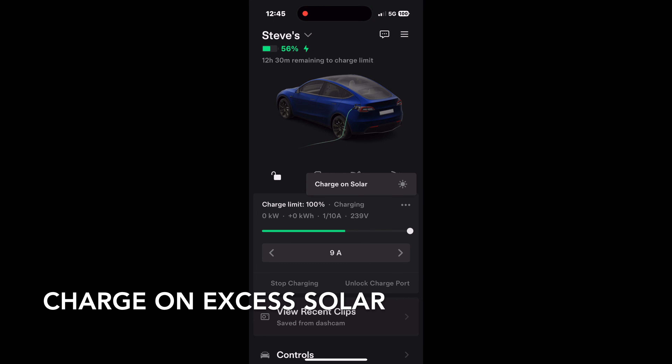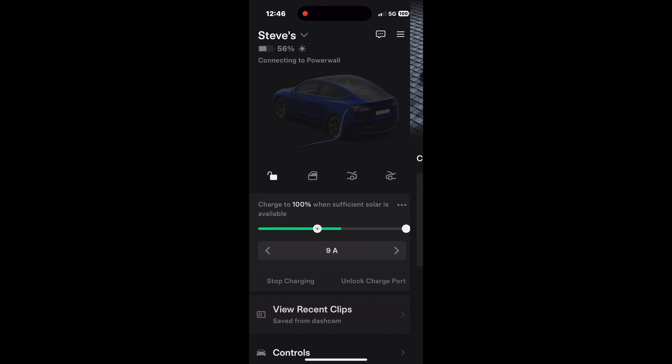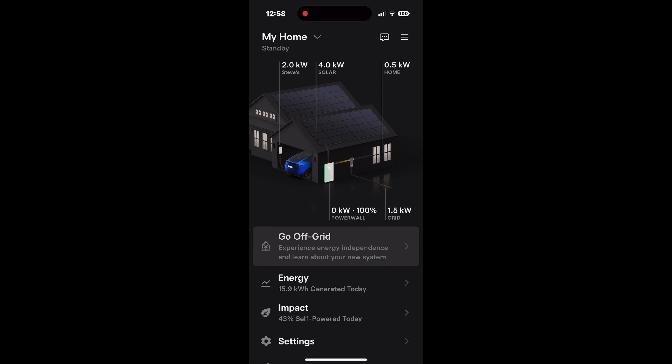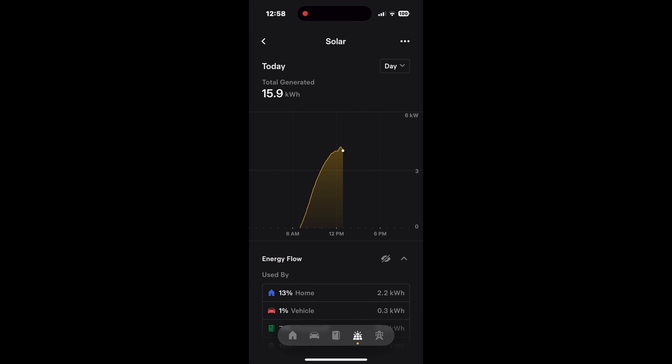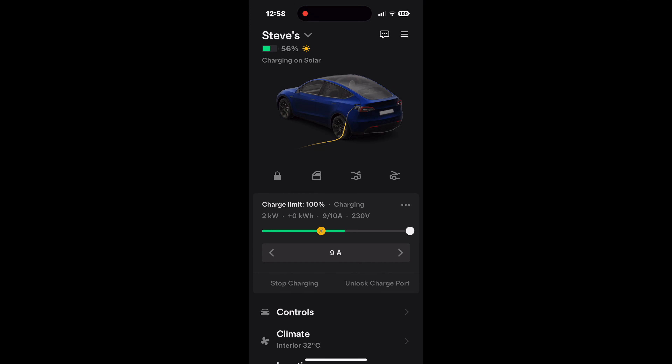The charge-on-solar mode is a facility within the Tesla car app that integrates with the Powerwall 3 software. It allows you to select a base charge amount the Tesla car receives from any source, then set how much of the car charging you want from excess solar only. This gives you the potential to have a completely solar-powered vehicle and household, providing you have sufficient solar panels and enough battery capacity to run the household while also charging the Tesla car.